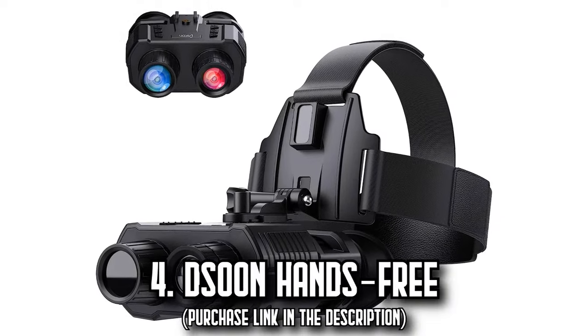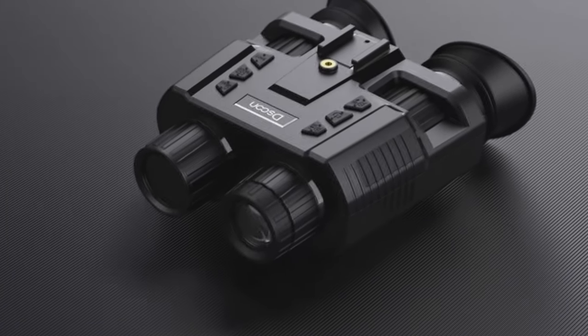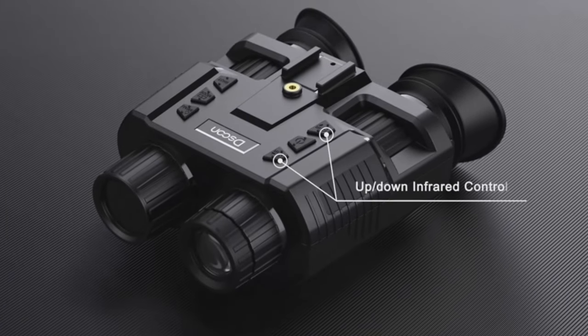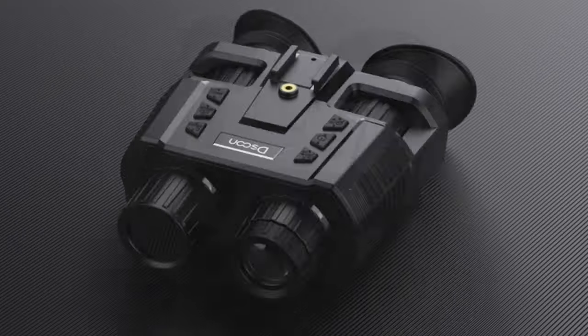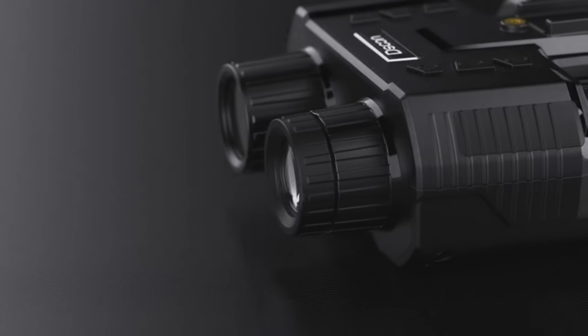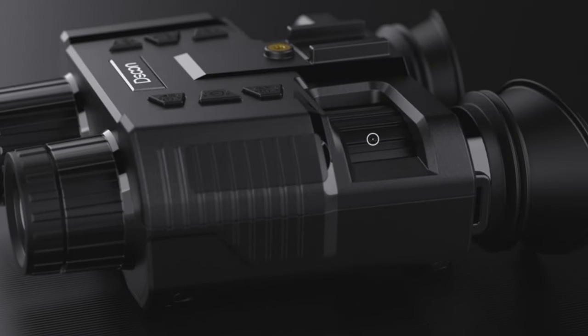Number 4: The D-Soon Hands-Free. Dive deep into the mysteries of the night, witnessing its unseen wonders with clarity, using the D-Soon Hands-Free Night Vision goggles. Crowned the best on our list, these goggles effortlessly unveil the secrets of darkness. With a four-times digital zoom and a ten-degree field of view, whether you are spotting something near or far, it is all within your grasp.